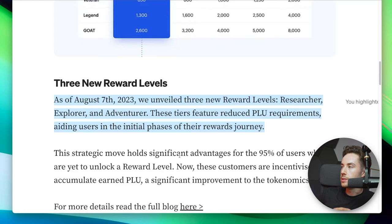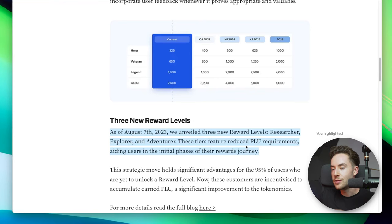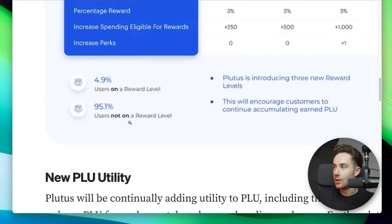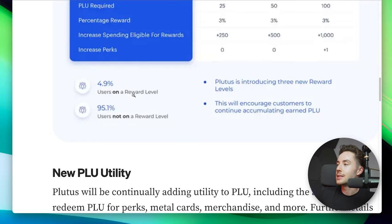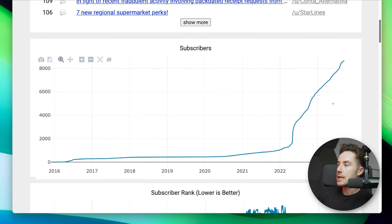As of August 7th, 2023, Plutus unveiled new reward levels: Researcher, Explorer, and Adventurer. These tiers feature reduced Plu requirements, aiding users in the initial phases of their rewards journey. They're really trying to push people toward stacking Plu — apparently 95.1% of users are not on a reward level at all, with only close to 5% using a reward level.